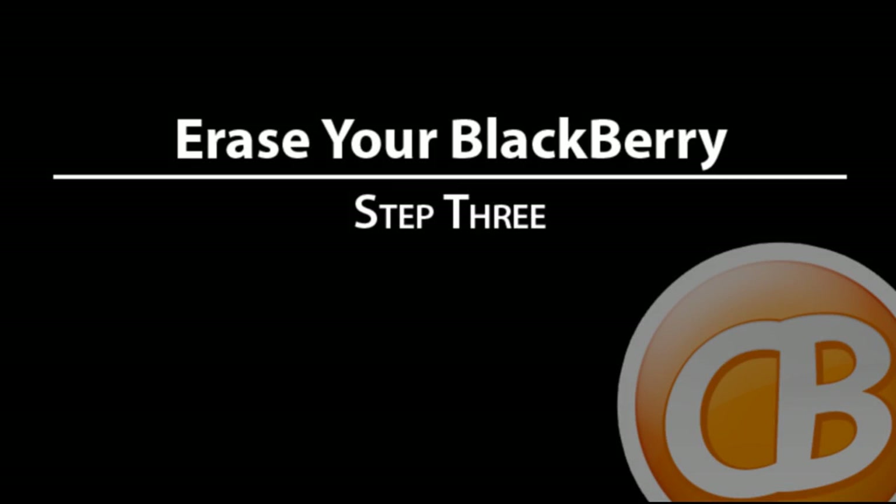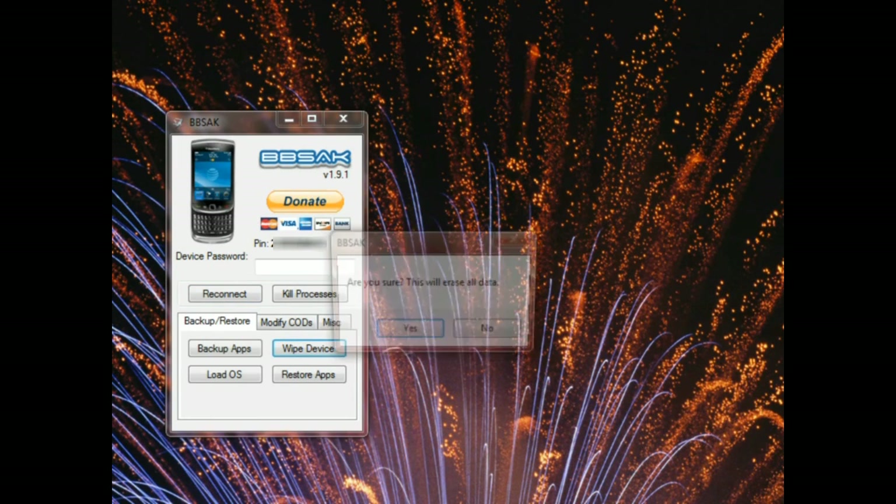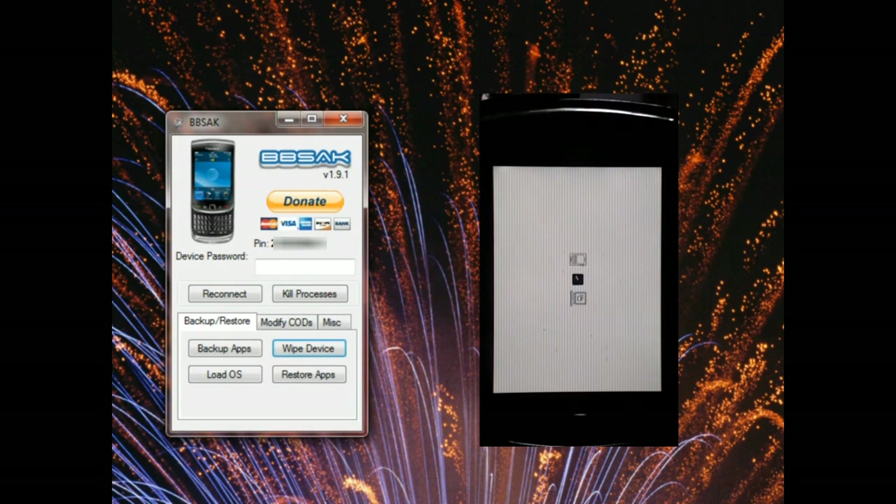Data is backed up, apps are backed up — let's move on to the scariest part of this entire process: wiping the device. Once you click the button, are you sure you want to go on? Yes, we do, because we backed up data and backed up applications. It's good to go.